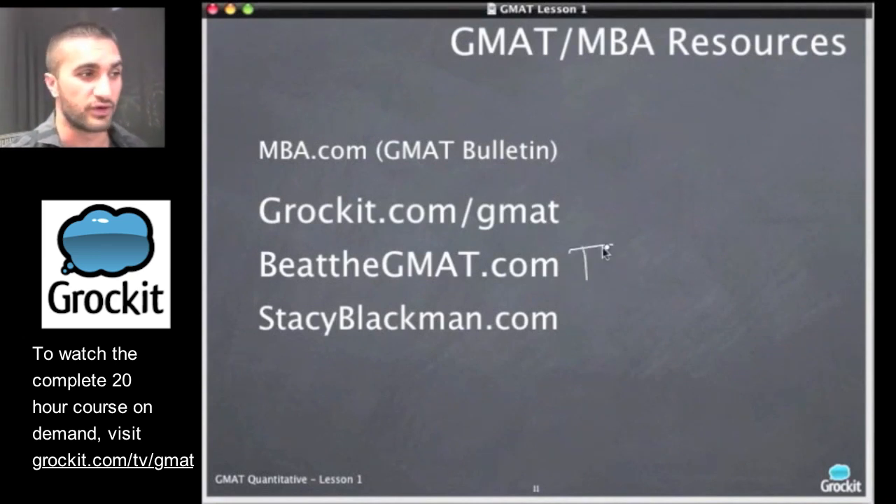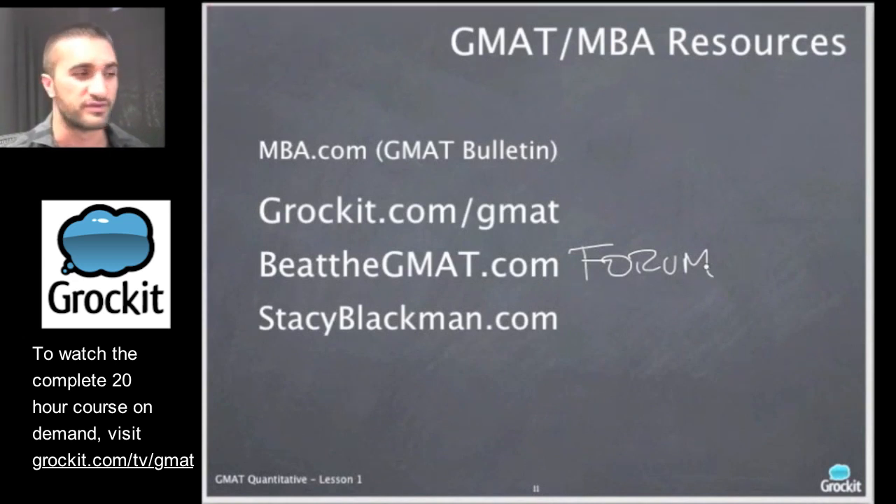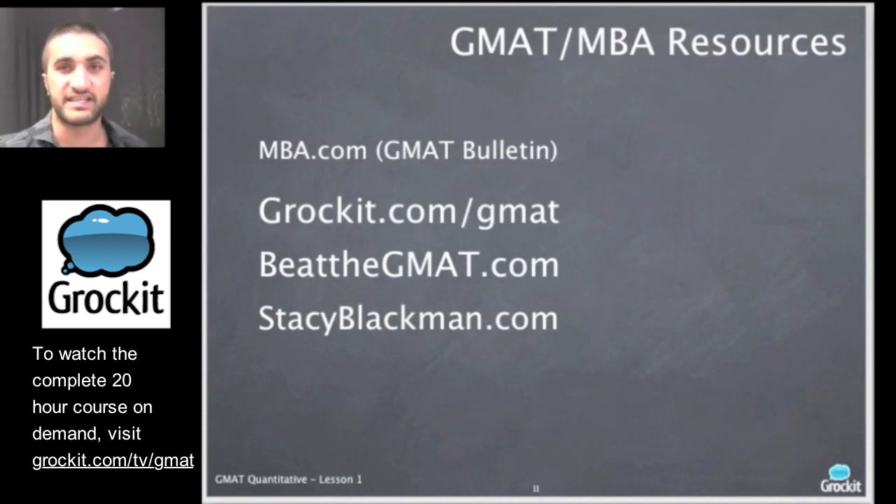Beat the GMAT is an excellent resource — a forum and all-around source of resources in different media formats. It's a great all-around GMAT resource for anyone preparing for the test or their MBA, with lots of other students to connect with, just as you can in Grok It. And then there's StaceyBlackman.com — we're big fans of Stacy Blackman. She's the top admissions consultant in the MBA space, with many years of experience getting students into top schools all over the world. If you need a free consultation, I believe they provide that at StaceyBlackman.com, but she can tell you more about that a little bit later.